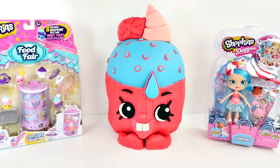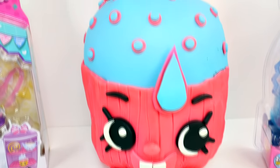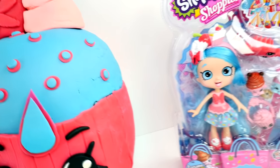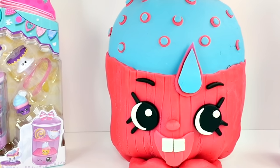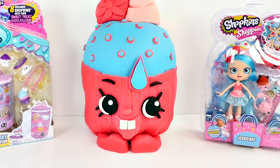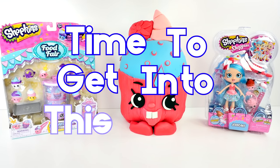Hello all you Shopkin fans. This is Cheryl - welcome to our channel. Today we have Cupcake Chic as a Giant Play-Doh Surprise Egg, along with the Cupcake Collection and just the cake. I've waited a really long time to do this cute little cupcake as a Giant Play-Doh Surprise Egg. And as cute as I think this Shopkins is, you know what it's time for? It's time to get into this cupcake.